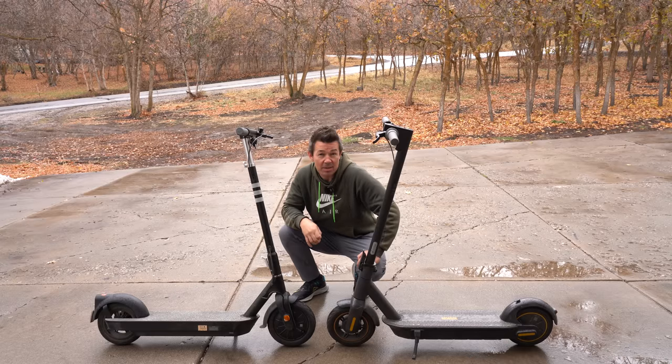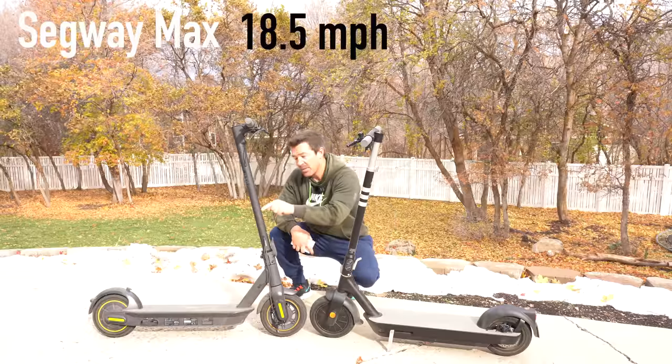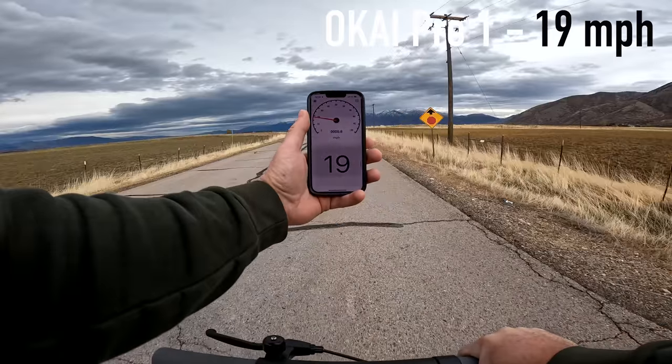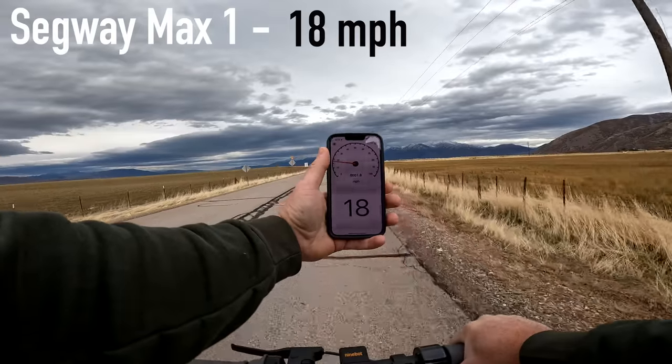Starting off with the speed test: both scooters have three speed modes. The Max has a speed rating of 18.5 mph; the Pro is 20 mph. Walk assist mode is 3 mph, medium is 9, and high is 19 for the Max. Eco mode is 4 mph, medium is 11, and sport mode is 18 for the Pro.